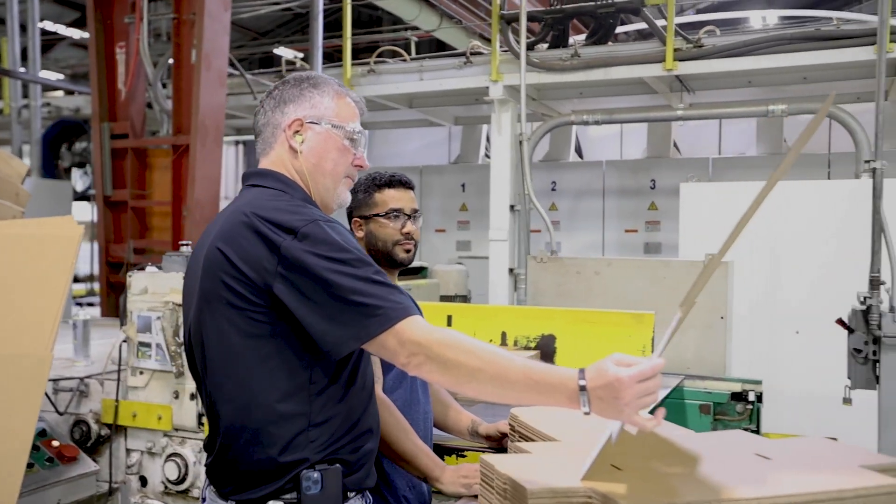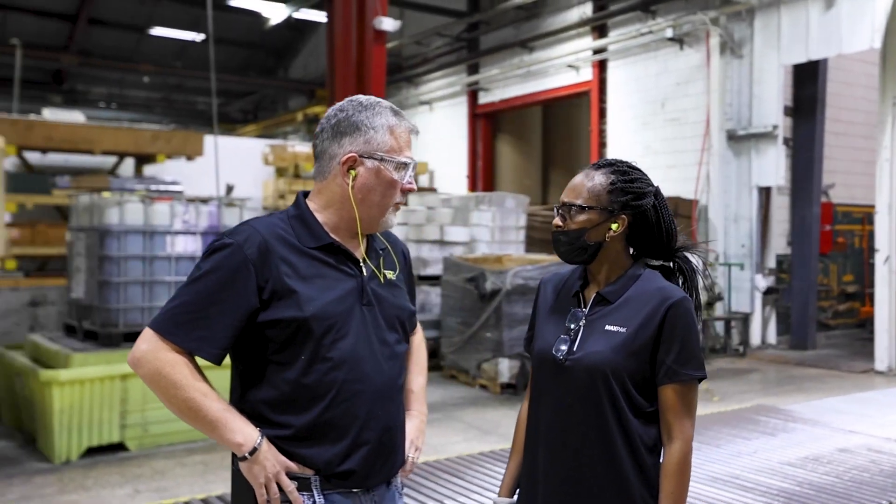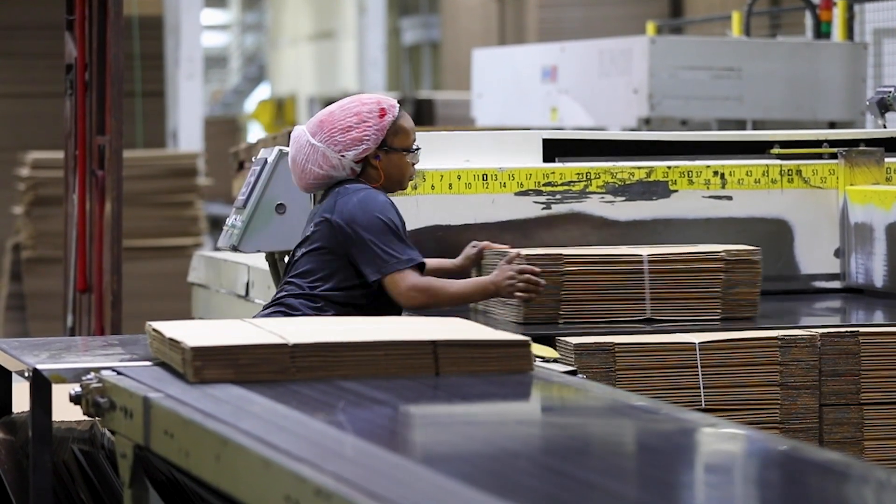I'm Shawn Ricard, I'm the Operations Manager. What makes the difference here is we work safe. It's a lot of cross training, communication, and planning that goes into our daily operations. We want to be the customer's first choice.